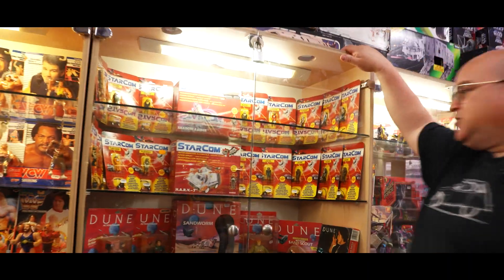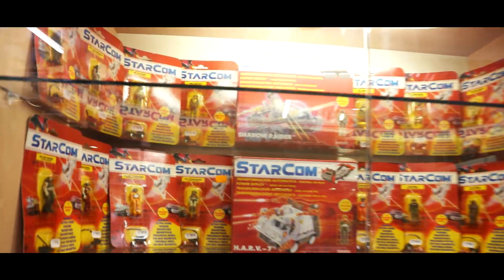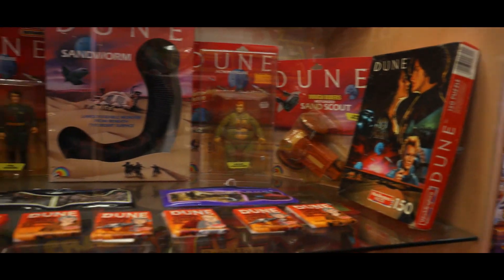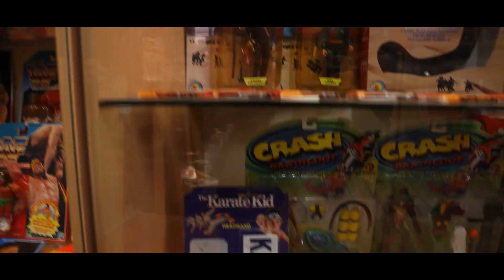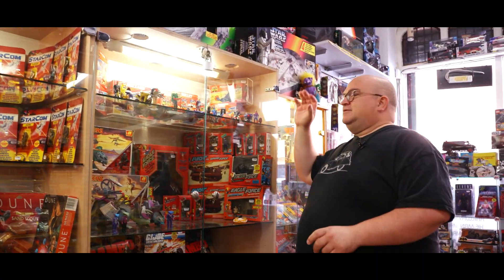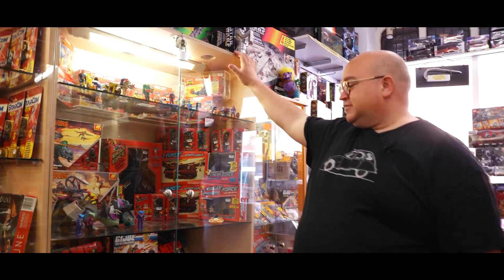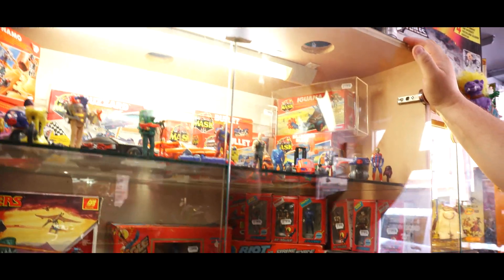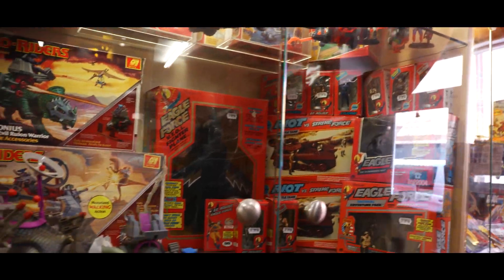Over here we have some Starcom - Dune, Crash Bandicoot, Robin Hood, all sorts of lovely things. Even a little smattering of Karate Kid, which we're struggling to hold on to - that's really selling quickly at the minute. That Karate Kid banner is really cool. Same thing for Mask actually - this was a full cabinet of Mask when we opened back up a few months ago, we've replaced items as well, and now we're down to one shelf.